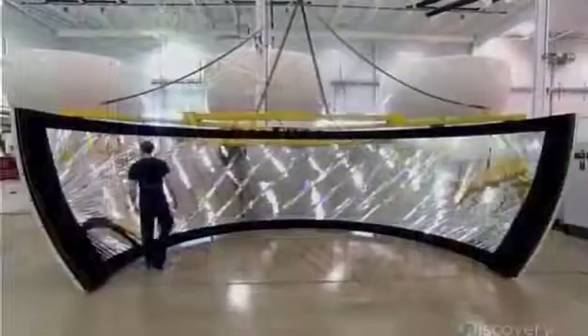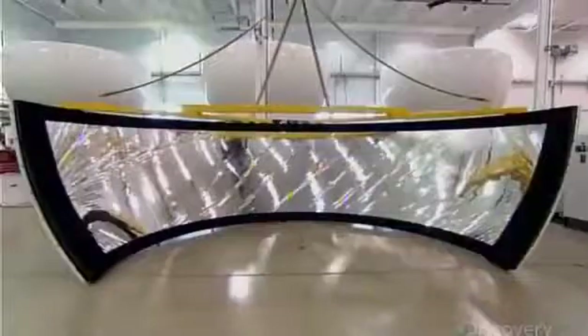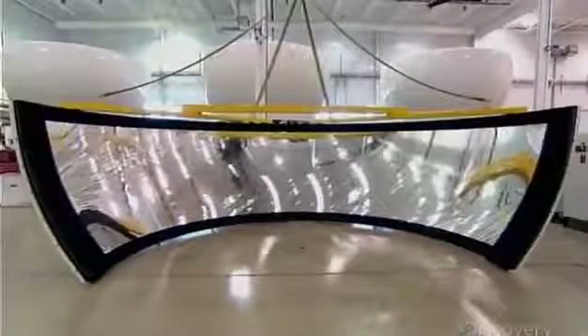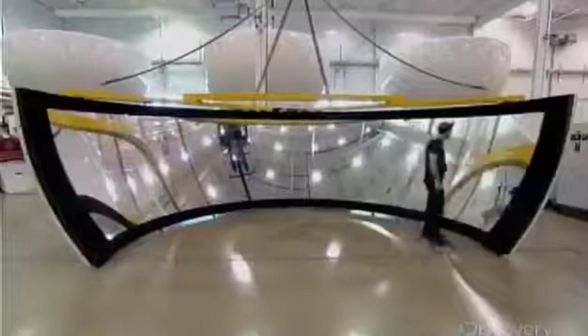A computer-driven image generator produces the cockpit view on a large spherical mirror made of a thin polyester film. A vacuum pump sucks it flat and wrinkle-free. The image reflecting on the mirror creates the illusion of the infinite view pilots have in a real aircraft.